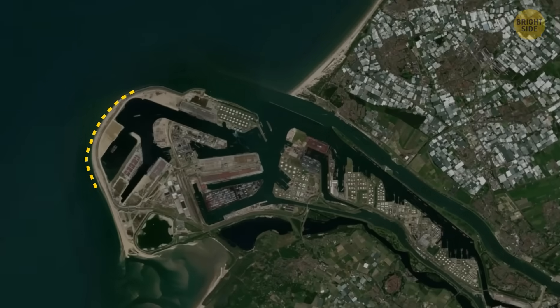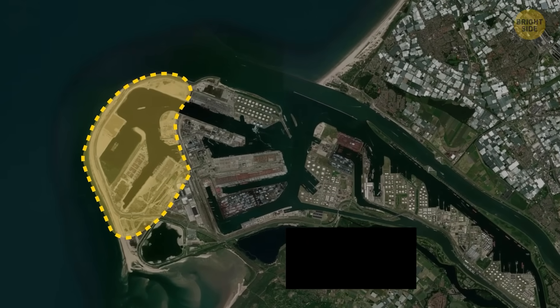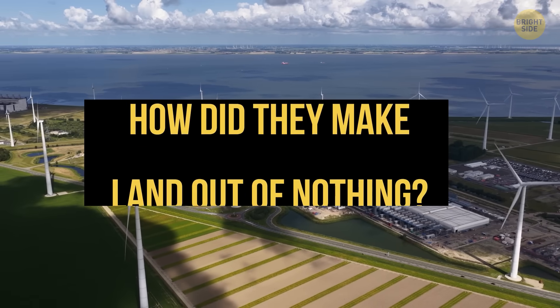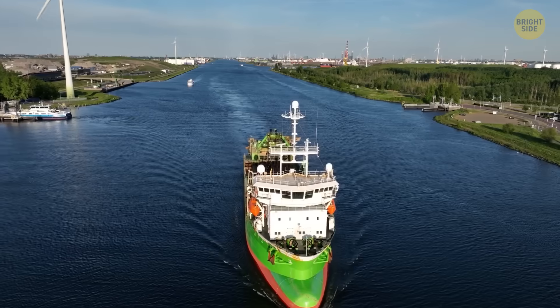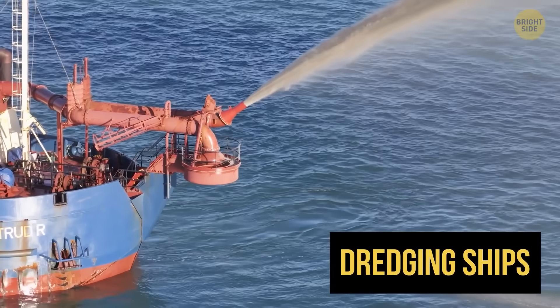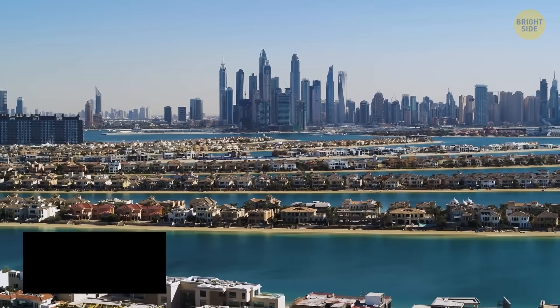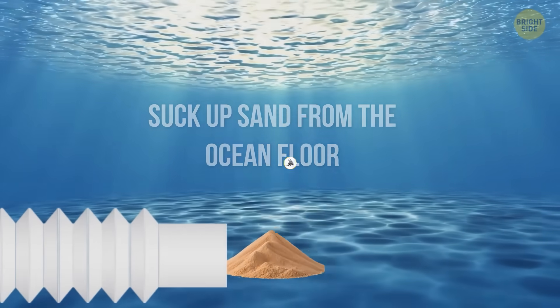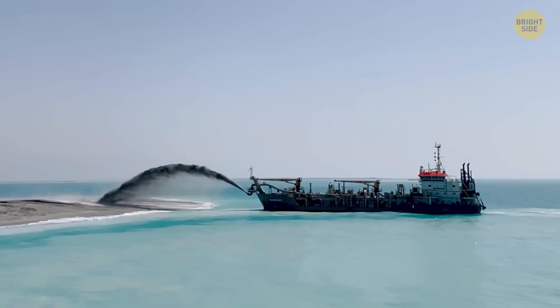Check out this whole section — this piece of land was added in just four years. How did they make land out of nothing? They used huge dredging ships — the same kind used to build the Palm Islands in Dubai. These ships suck up sand from the ocean floor like a giant vacuum cleaner, then spray it onto certain areas to create new land.